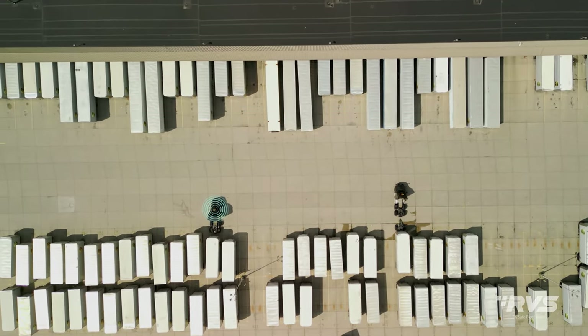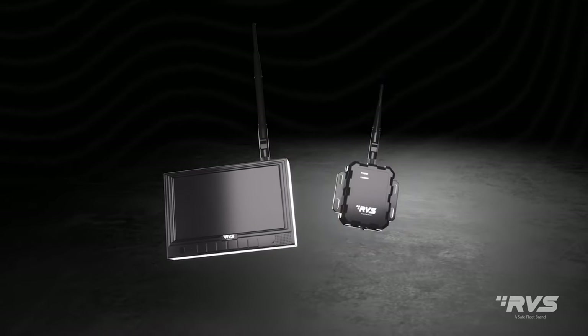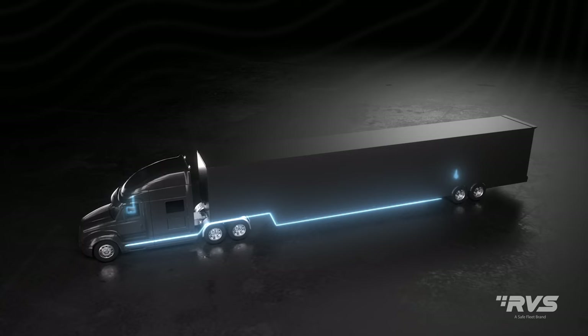Along with correct tractor trailer coupling every time, even in crowded freight yards. The secret behind its efficiency is its unique patent pending pairing over power feature, which enables the camera and monitor coupling over the vehicle's electrical system.